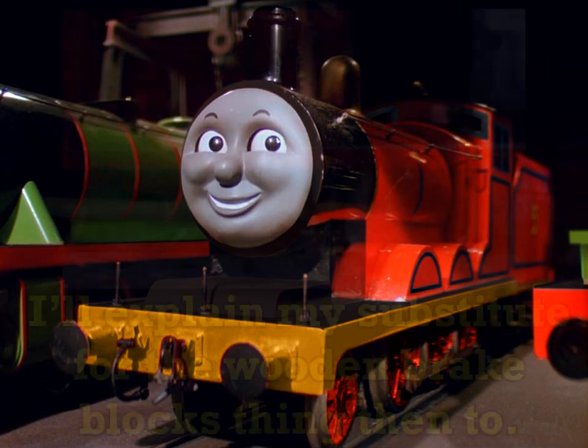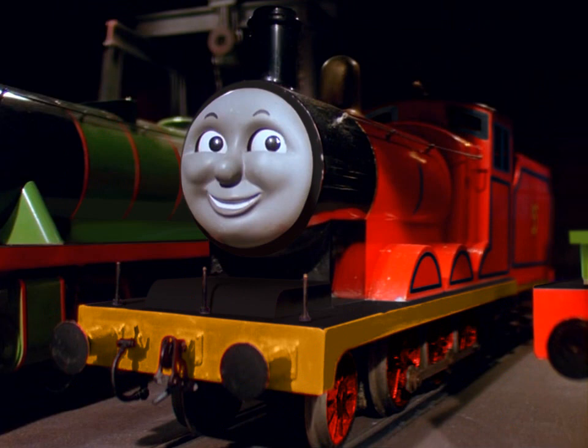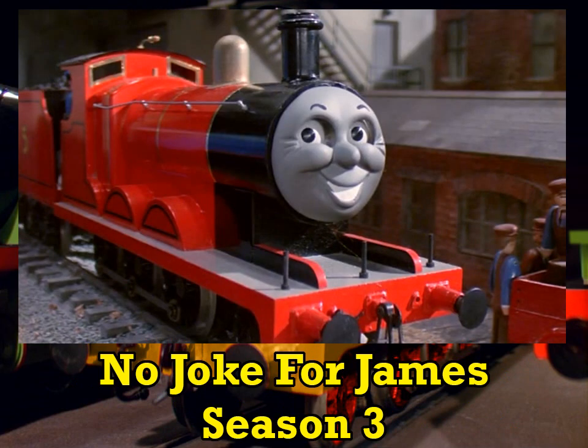I'm sure I'll get into the other reasons some other time, discussing some other modified engine. Side note: sometimes it looks like the show was trying to give James' face a smokebox door look.